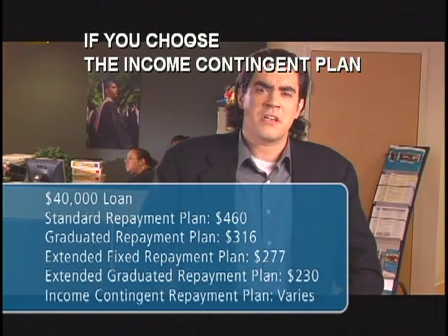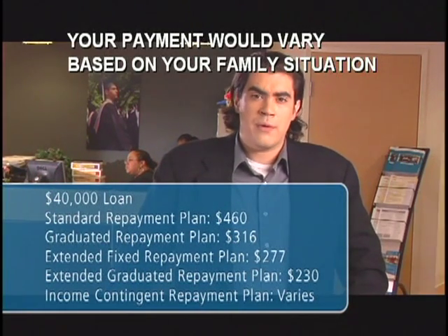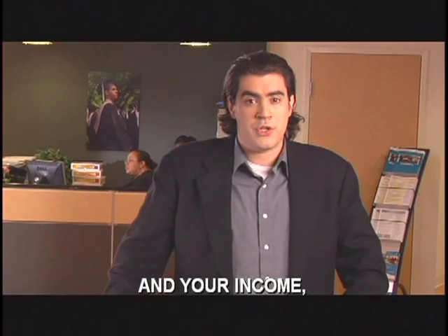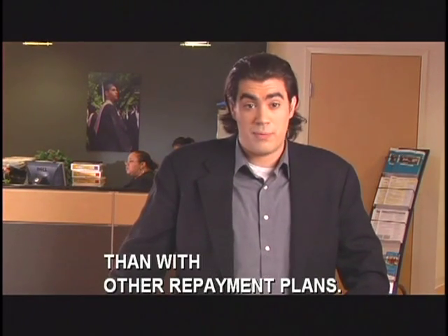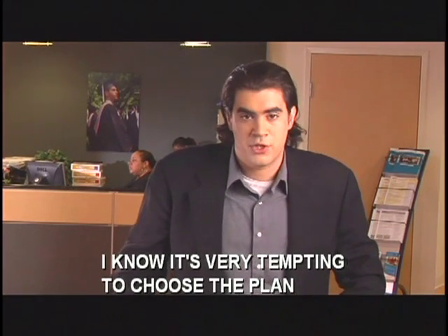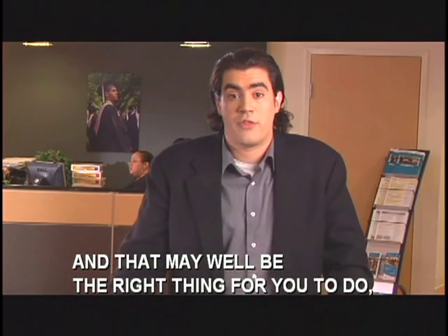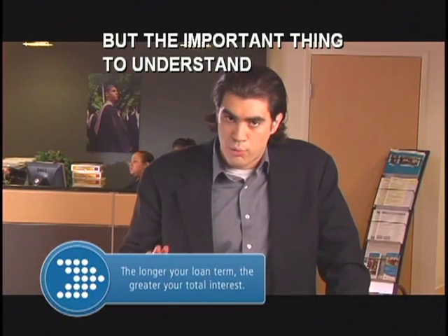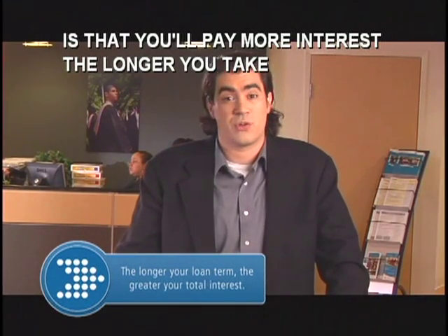If you choose the income contingent plan, designed to help those with low annual incomes, your payment would vary based on your family situation and your income, but it's likely to be significantly lower than the other repayment plans. It's very tempting to choose the plan with the lowest payments right now, and that may well be the right thing for you to do, but the important thing to understand is that you'll pay more interest the longer you take to repay your loans.